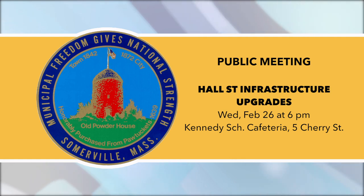The Hall Street Infrastructure Upgrades Project will replace the water and sewer mains, reconstruct sidewalks, and repave the road. Construction is tentatively expected to start this summer, with final paving planned for the spring of 2021.